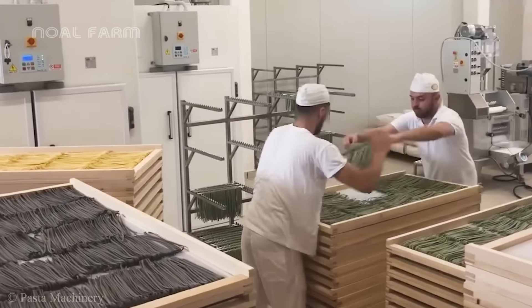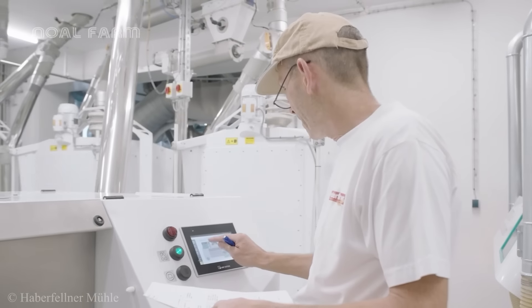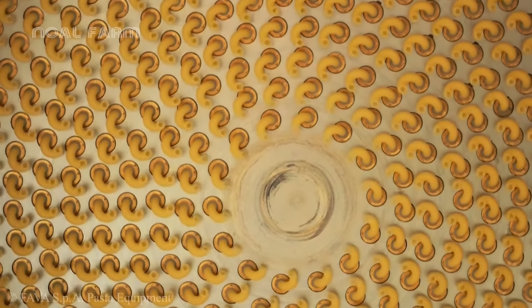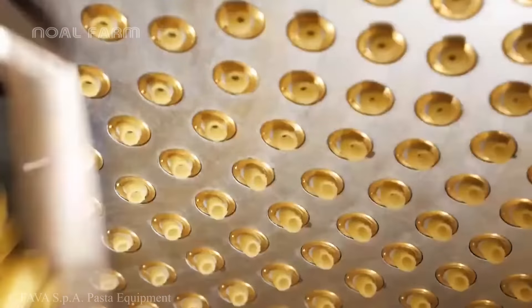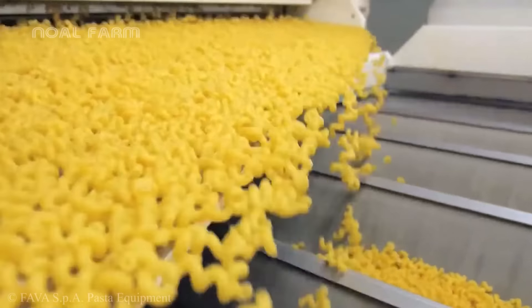The large-scale pasta production process today is a harmonious blend of traditional techniques and modern technology. This helps pasta become a product that retains its traditional charm while meeting modern consumption demands.